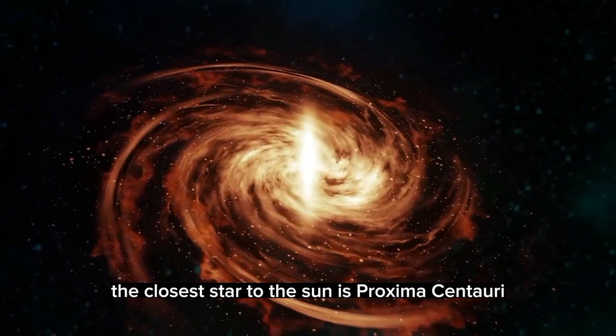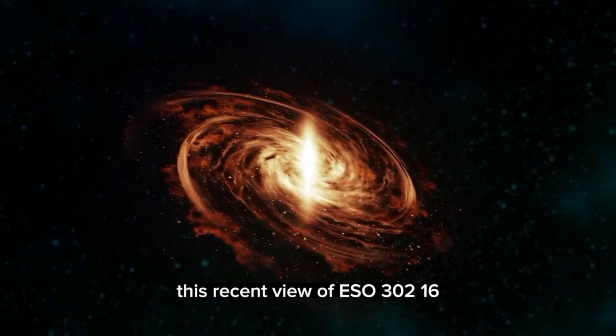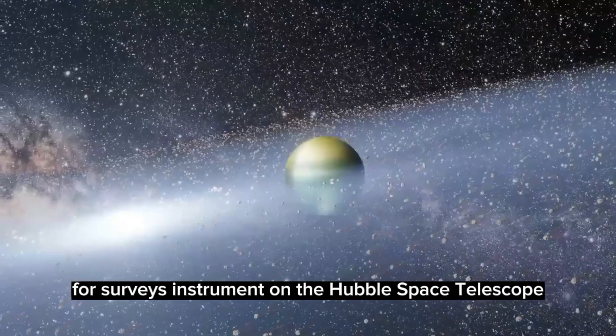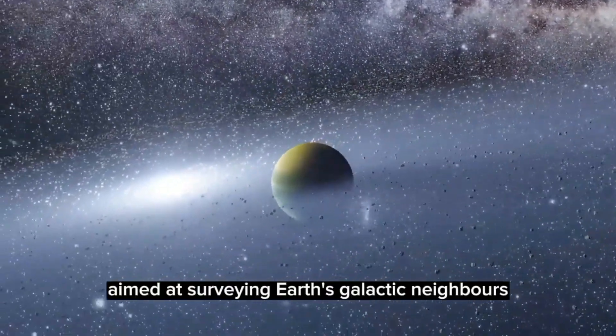The closest star to the Sun is Proxima Centauri, which lies 1.3 parsecs away. This recent view of ESO 300-16 was taken using the Advanced Camera for Surveys instrument on the Hubble Space Telescope, which is a joint mission led by NASA and ESA. It is part of a series aimed at surveying Earth's galactic neighbors.